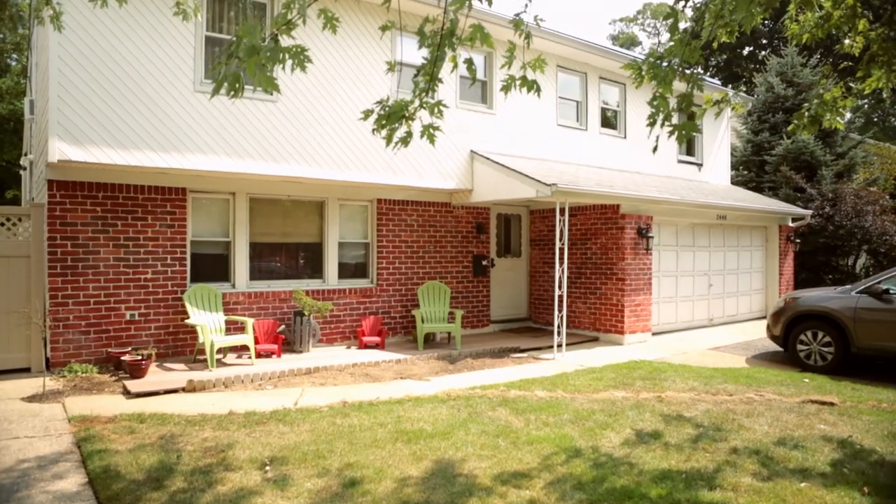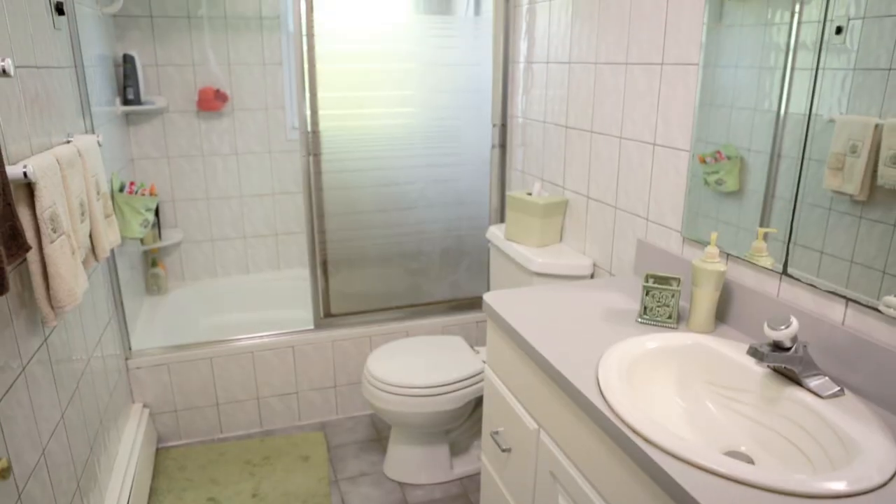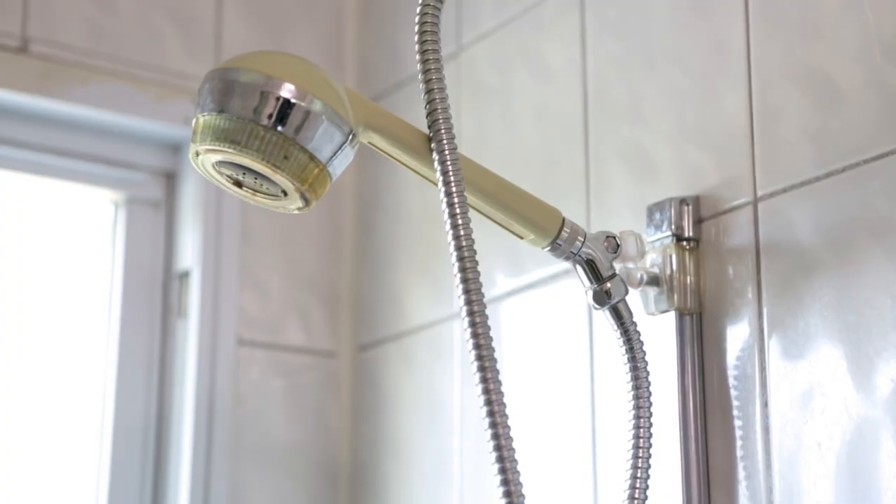Hiya friends, Meg Allen Cole here and the big day has finally arrived. I'm back at my pals house, the Tuzolos, where I've been helping them rework their old eyesore 1980s bathroom into a family-friendly dream space that looks like it broke the bank but totally didn't.